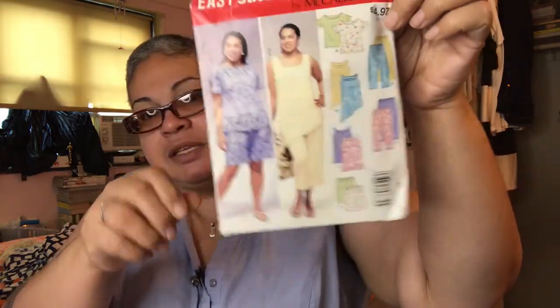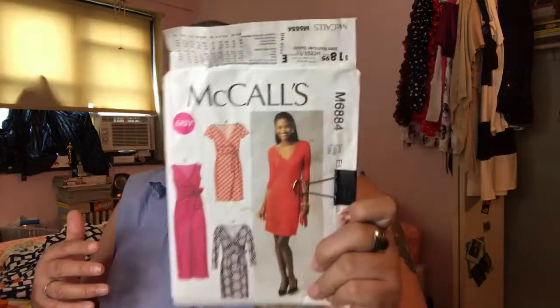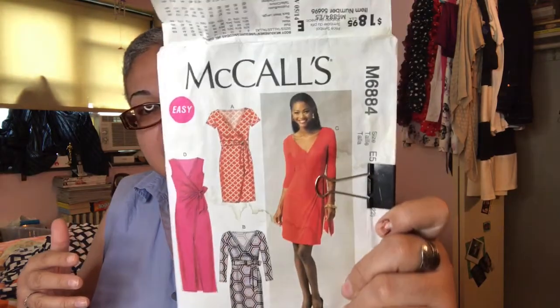I purchased Easy Stitch and Save by McCall's M9250. I checked online to see if anybody else was sewing this and they weren't, so that leaves room for me to showcase how I did it — and I think that's the biggest challenge. I also purchased McCall's 6884, which is a mock wraparound dress. I love it and I can't wait to really get to sewing.